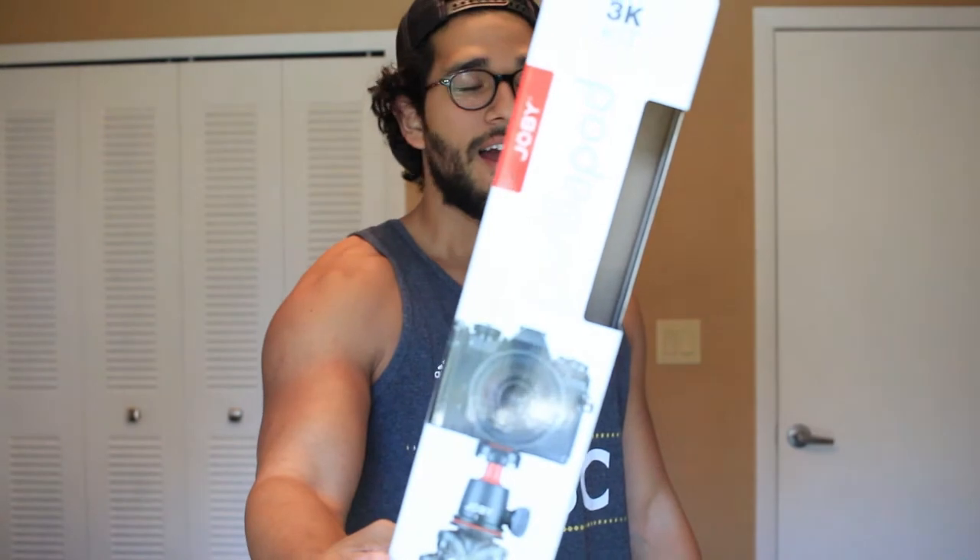I also got the GorillaPod, and this thing is amazing. You can wrap it around pretty much anything — you can wrap it around poles, you can use it as a stand like I'm doing now, or you can hold it doing a vlog setup where it kind of makes this half of a U shape. I'm also excited to see this audio playback to see if it's actually better than it was earlier in this video.